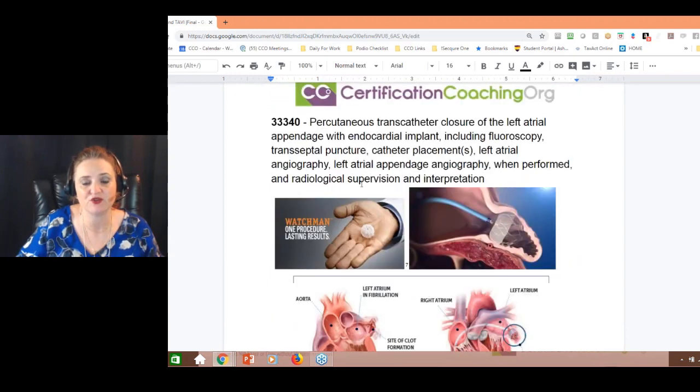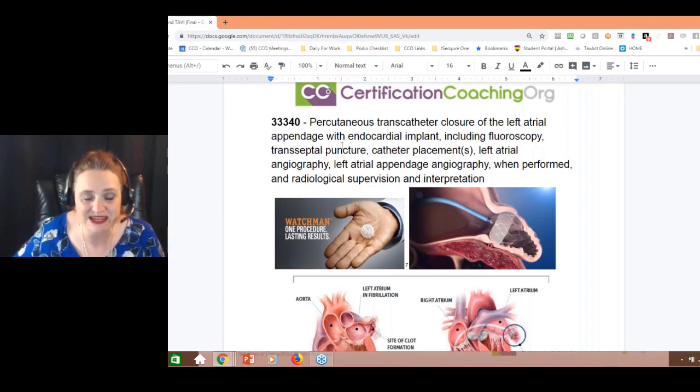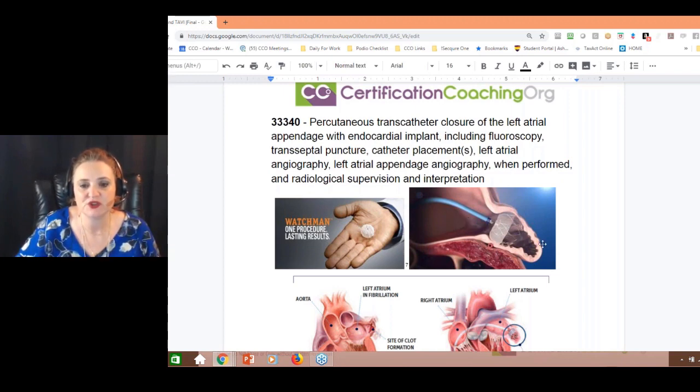This is what the Watchman looks like. If you're going to do outpatient, the CPT code is going to be 33340, which is the transcatheter closure, percutaneous, of the left atrial appendage. See this little pocket? Not everybody has this — it's an unusual thing, about the size of a quarter. They go in and place the Watchman device and give it a little tug because it has little barbs on it. It also has a filter so that if blood gets pushed through there, clots can't form.